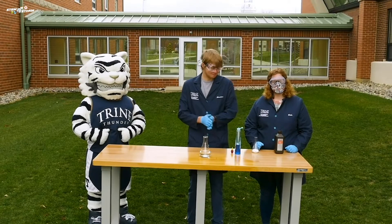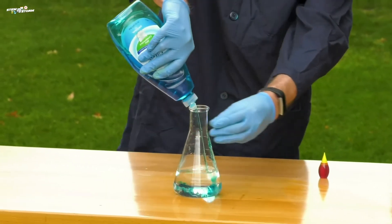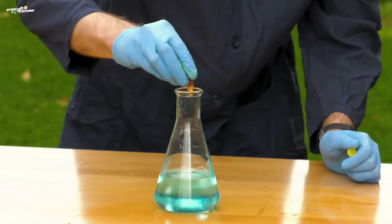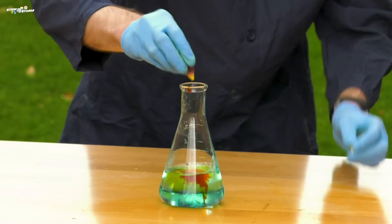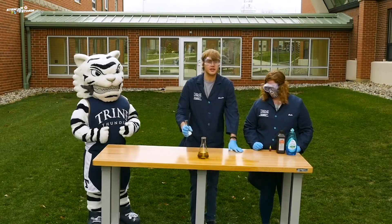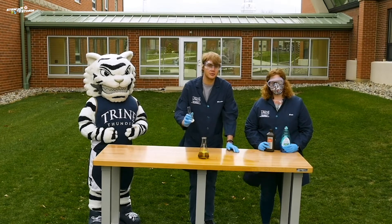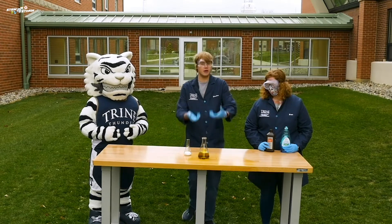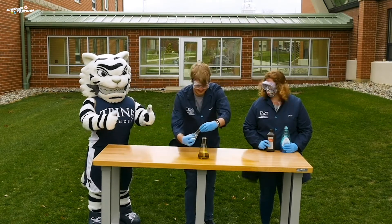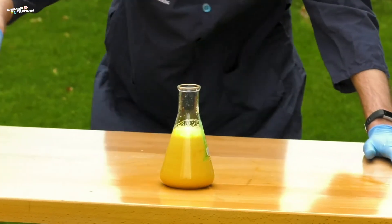And now for a special treat. What I have here is a flask filled with hydrogen peroxide. I'm going to add some dish soap, give it a good swirl to mix it in, and add some yellow food coloring. Now I'm going to add some potassium iodide into this. That's going to react with the hydrogen peroxide and create a gas. That gas is going to come out and into the soap, and the soap is going to capture it into a foam. Are you ready? Give it a good swirl — and look at it rise!